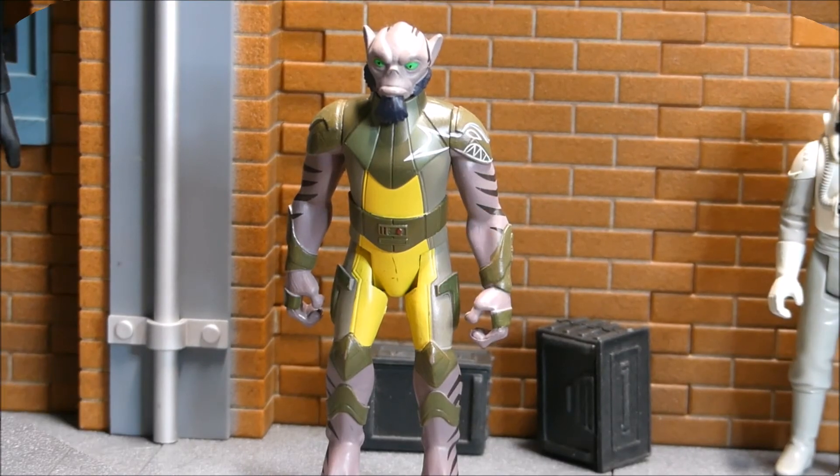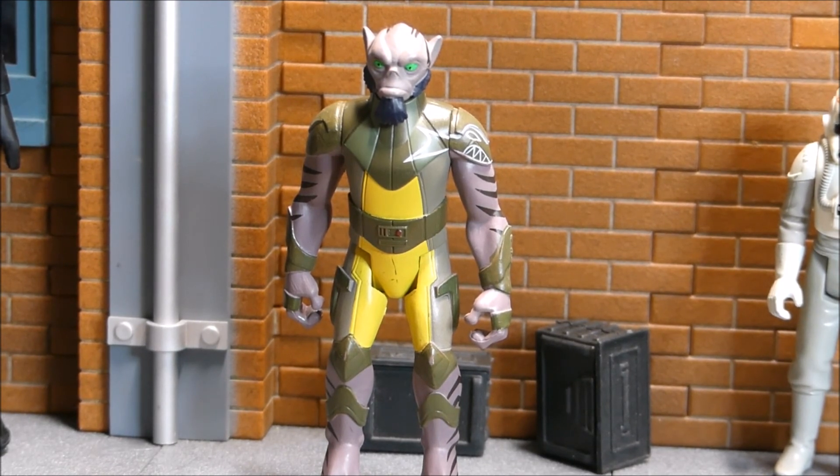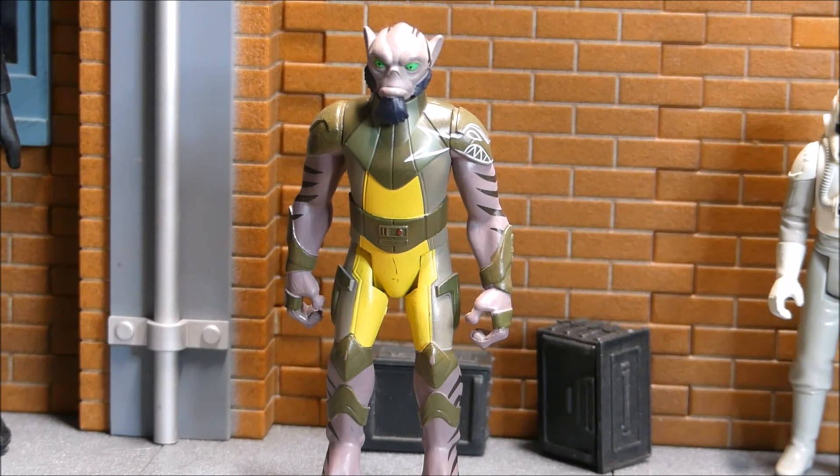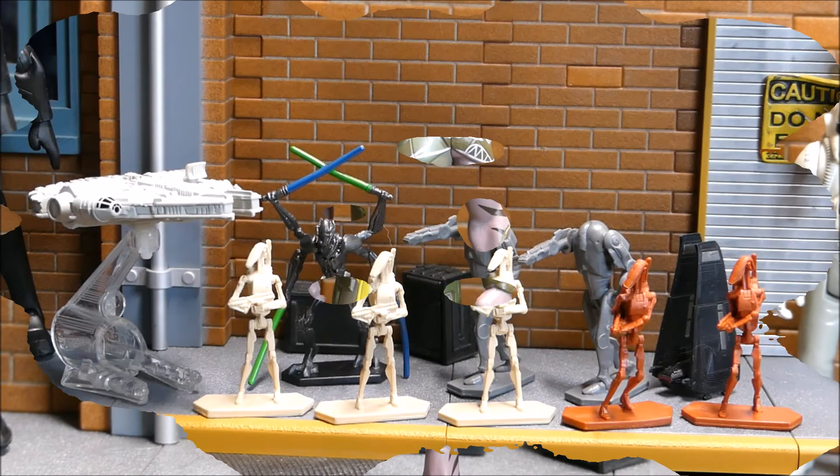Also from 2014, this is Zeb from Star Wars Rebels at 3.75 inches. I didn't see the show and don't know much about the character, but it's a Star Wars character and it was in the bag so I picked it up. I'll probably put him in the collector box since I don't have much from Rebels - maybe just one thing. Always looking for these 3.75-inch finds.